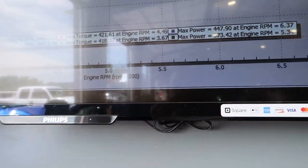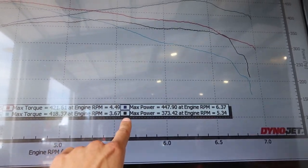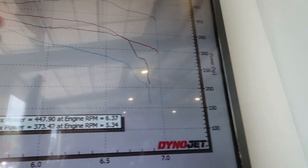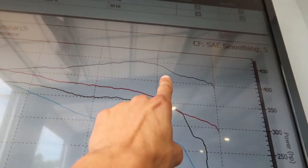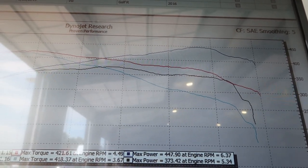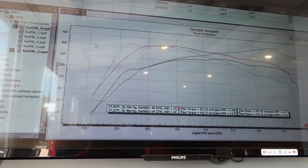Behind me is the first run from the IS38 about a month ago and today's run overlaid. This is max power — the black line is last time and the dark blue is today. At 6,500 RPM on the black line we're right under 350, and on the blue we're right under 450. So we're looking at almost exactly 100 horsepower gain at redline — which is freaking ridiculous. And mind you, this is all on 91 octane.